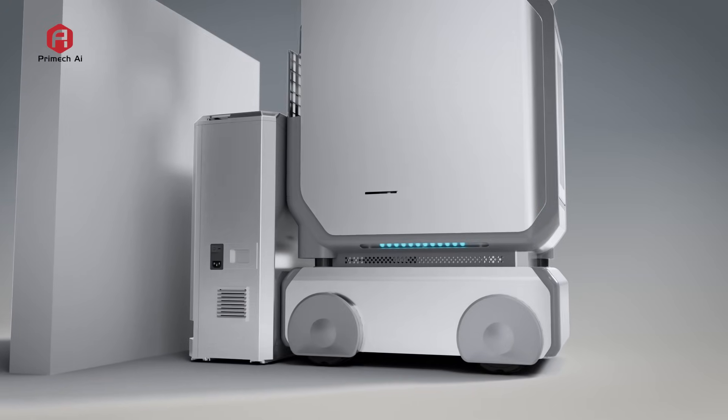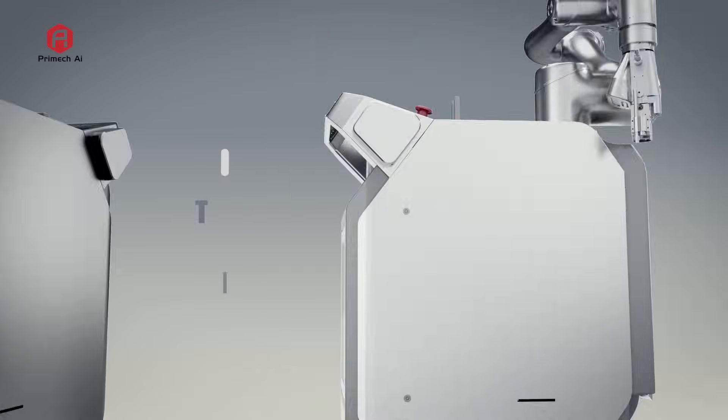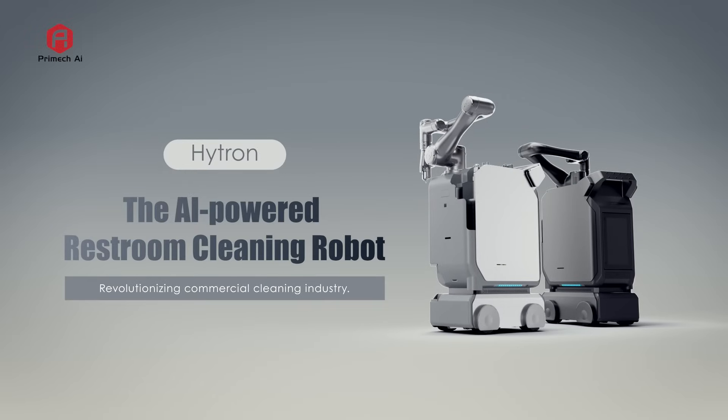A new standard in sanitation has arrived. Hytron, the AI-powered restroom cleaning robot, revolutionizing the commercial cleaning industry.